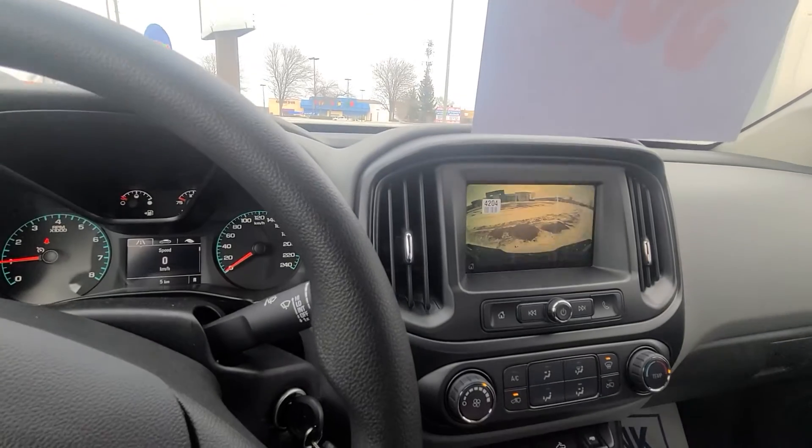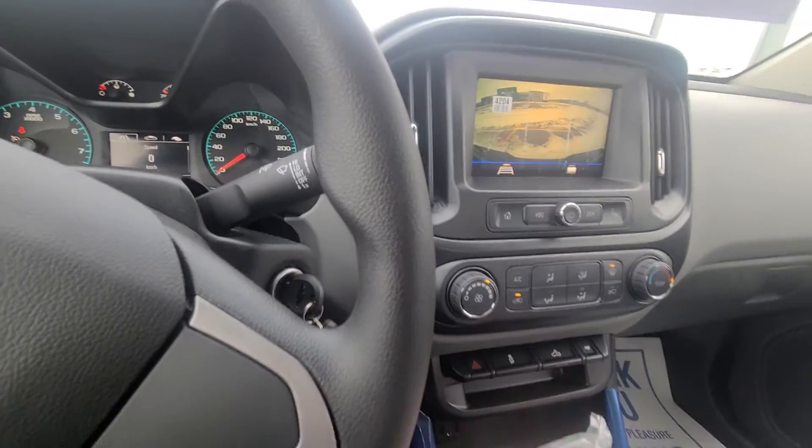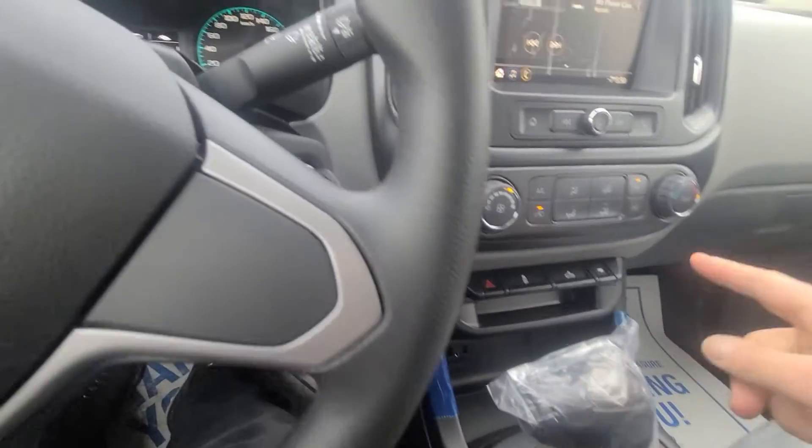It does have a rear backup camera — it's hard to see in there, but you've got an HD camera. Your trailer modes, it does have StabiliTrak control, lighting for the back, and the seats in the back — two little jump seats.